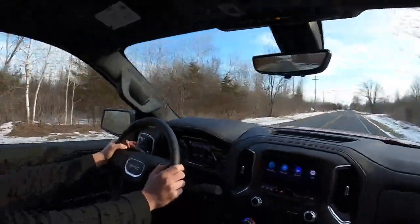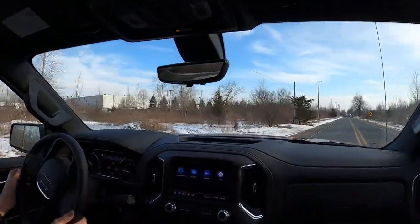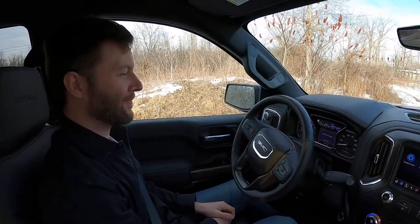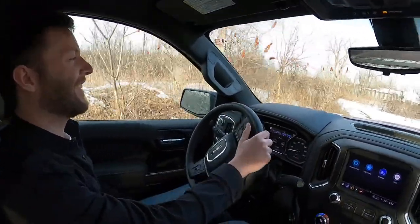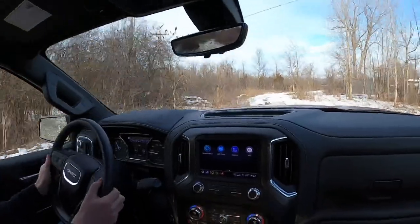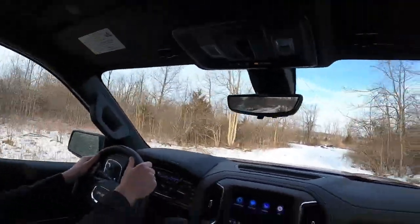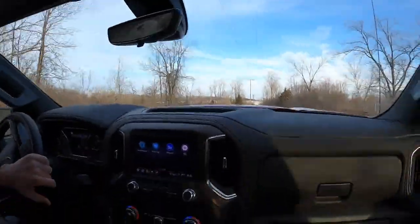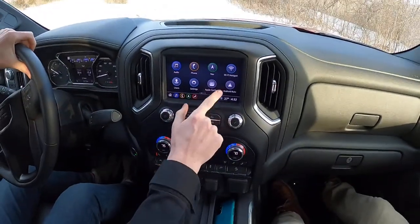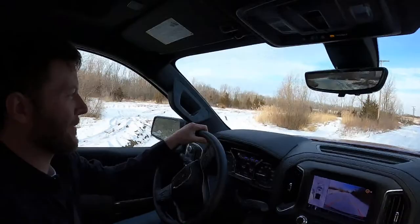Ready to do some more off-roading. Shifting into 4-High. This is a big old GMC truck with a very long wheelbase — a 4Runner is probably much better back here. Breaking through ice. The trail camera has good resolution — better than the 4Runner's, that's for sure.